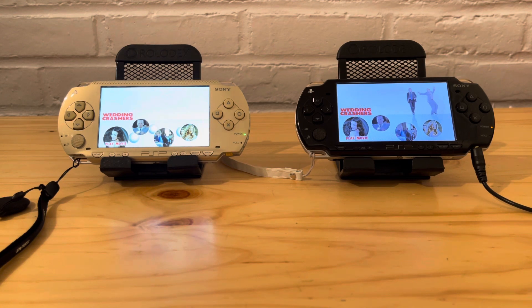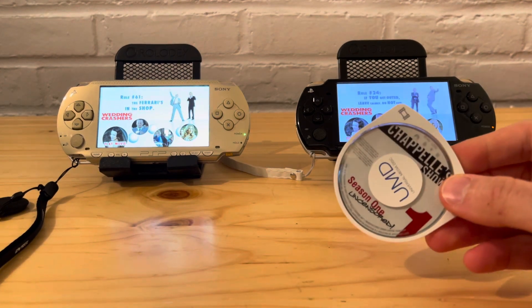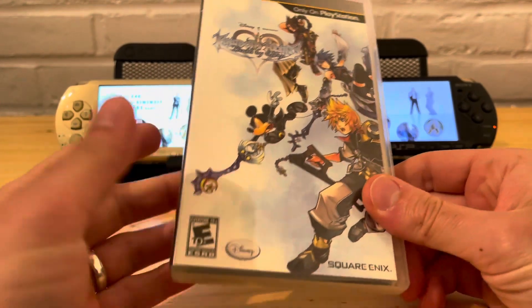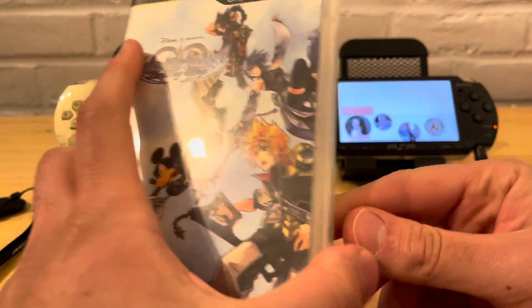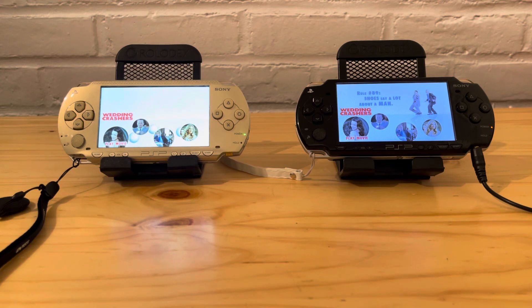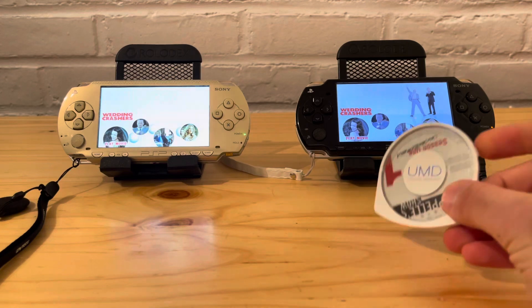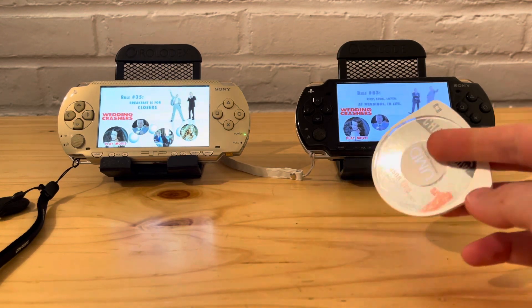There are a lot of benefits to having it saved on the memory card, but sometimes it's nice to have the actual physical media — you do miss something out on actually owning the game or the movie. The biggest benefit I've always seen is going to be speed. UMDs, if you don't know much about them, are essentially mini DVDs — that's exactly what they are.